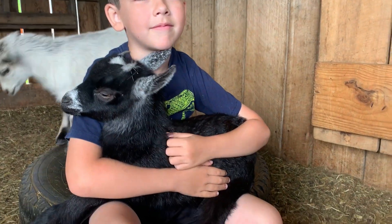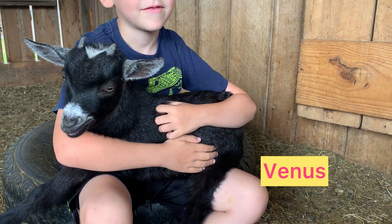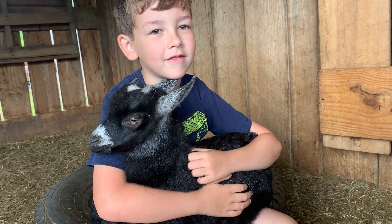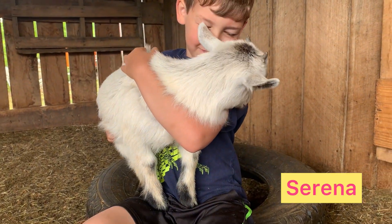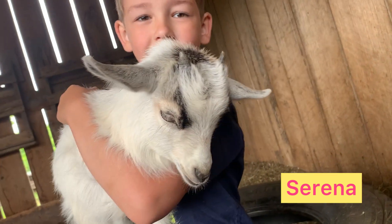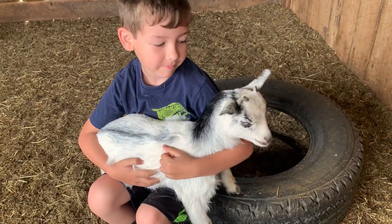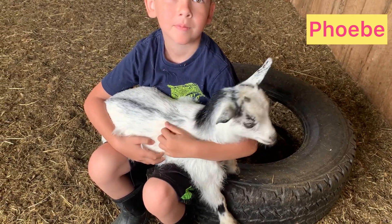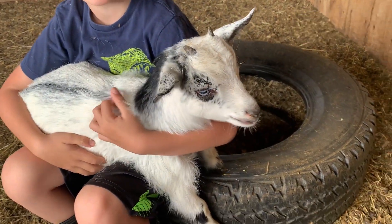Here is Lily's girl. Her name is Venus. She was born April the 2nd and she is going to the Sasser family. She's really friendly. This is Lily's other girl — her name is Serena. She's also going to the Sasser family with her sister Venus. She's also a very friendly girl. This is Pebbles' girl, Phoebe. She was born April the 7th and she is going to the Mills family. She looks just like Pebbles — identical. She's a pretty girl.